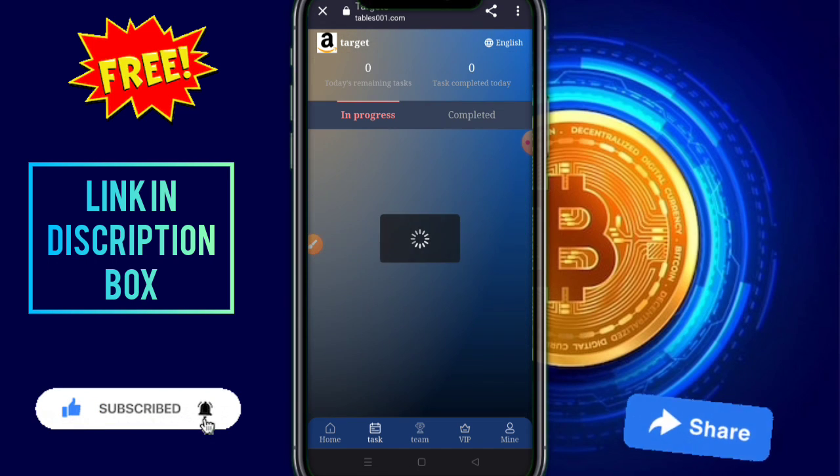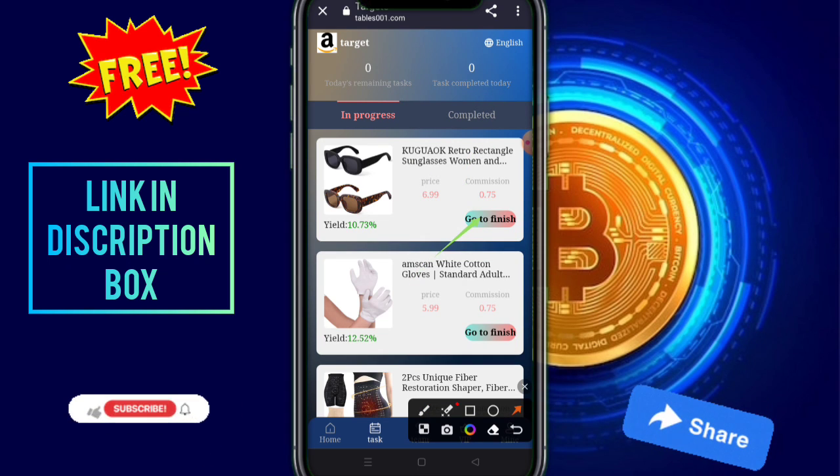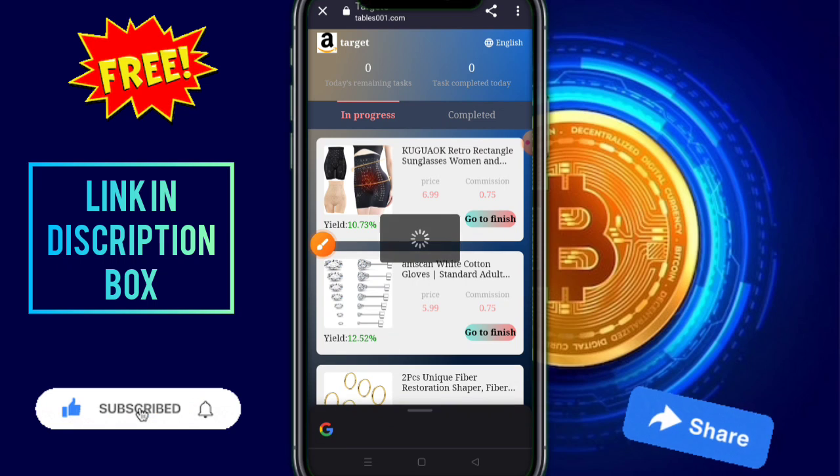You need to click on VIP 0 because these are bonus updates. Just tap on this option, then you need to click on the task option. These are tasks and these are your daily tasks. You need to click on go to finish and go to finish — it is a very easy process. You need to follow me and complete your tasks.